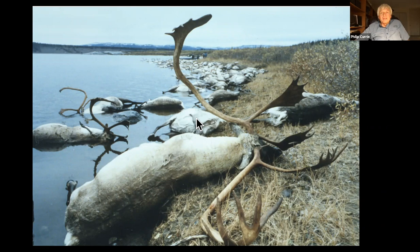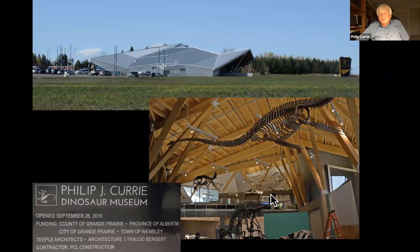This is a museum named after me up in Grand Prairie, very close to the Pachyrhinosaurus bone bed. It's a pretty cool museum that displays mostly dinosaurs from the Grand Prairie area, and they're focusing on working on dinosaurs in the northern part of the province, which I think is really neat.